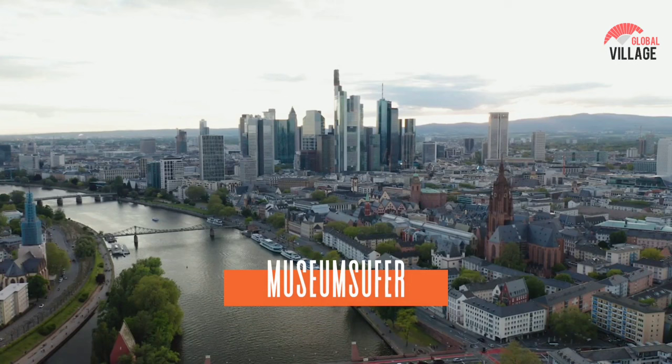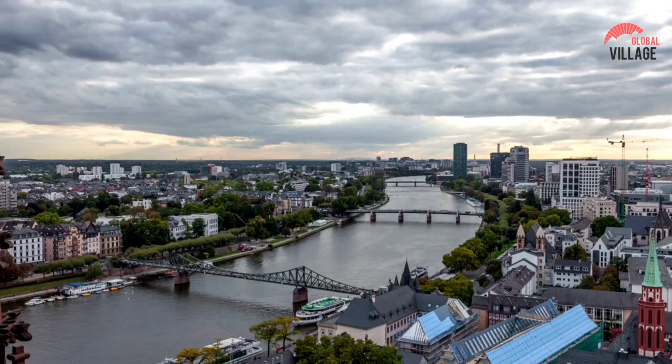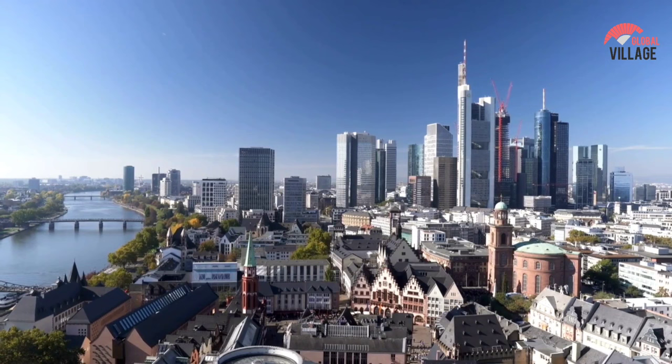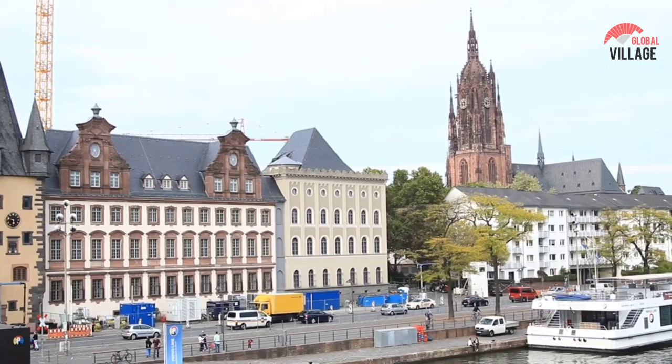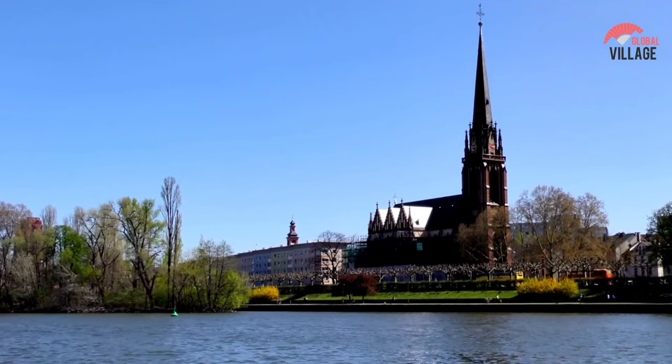Number 10: Museum Ufer. This collection of great museums, centered on the Städel Museum, may be found on both sides of the Main River. Frankfurt's museum embankment is not only one of Germany's but Europe's most important collections of museums. You can also enter for free, making it a perfect destination if you're on a tight budget. Many of the buildings were designed by notable architects and include architecture, film, and Jewish history museums, among others — they look great both inside and out.